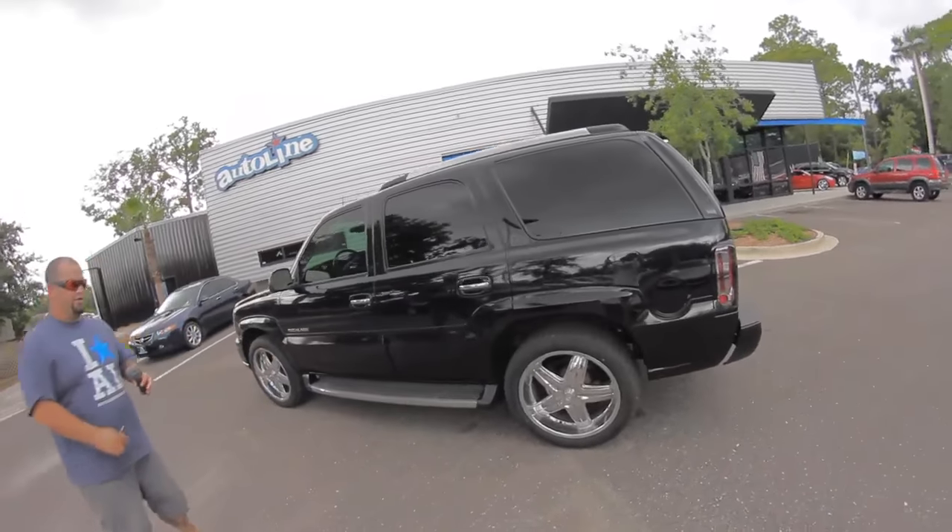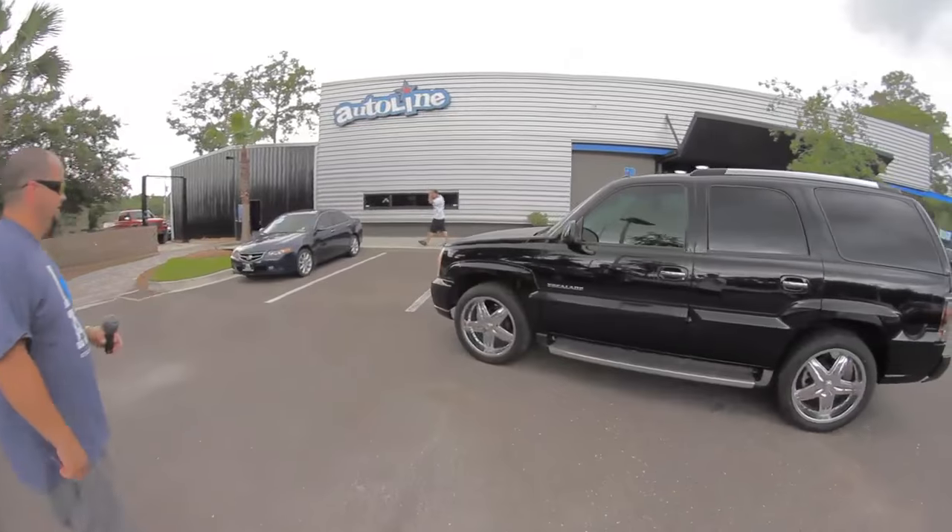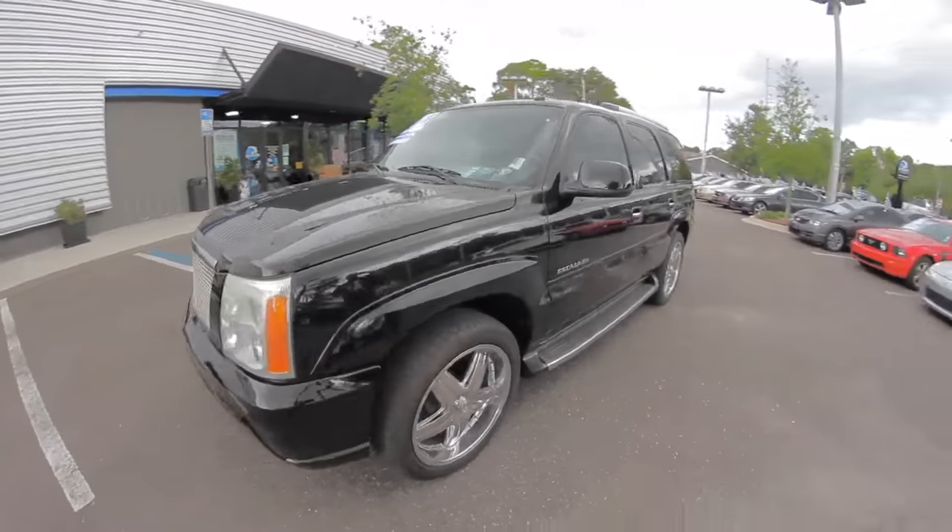Welcome to Autoline. I'm Woody and today I want to show you our 2004 Cadillac Escalade. Joey likes the Escalade — he's owned a few of them.